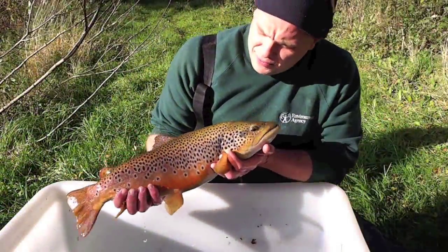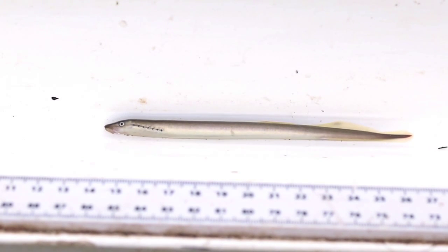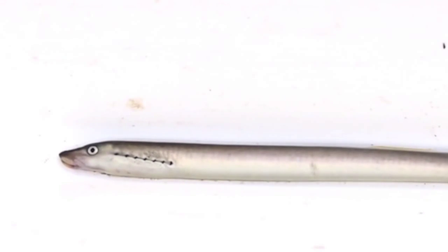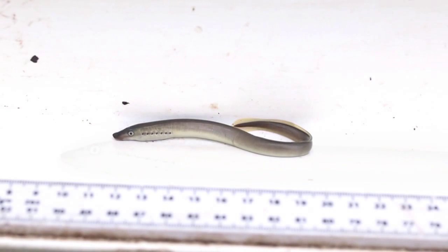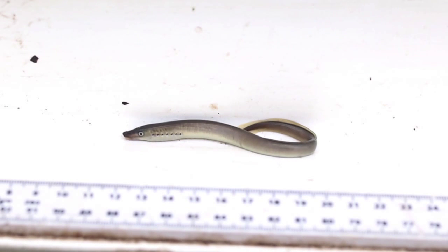Male brown trout getting ready to spawn. Lampreys are a very ancient and primitive group of jawless fish. The brook lamprey is the smallest of the British lampreys. They live their whole lives in fresh water and reach a length of about 6 inches. They breed in springtime, constructing nests using their sucker-like mouths to move small stones. The adults die after breeding.